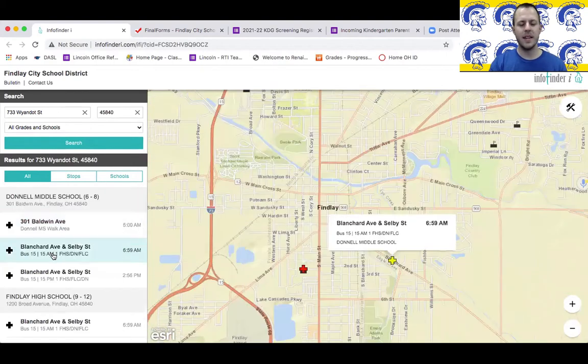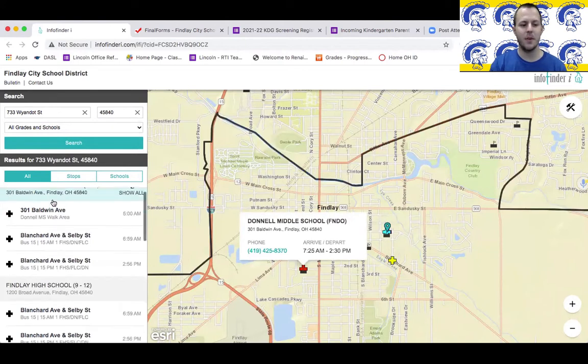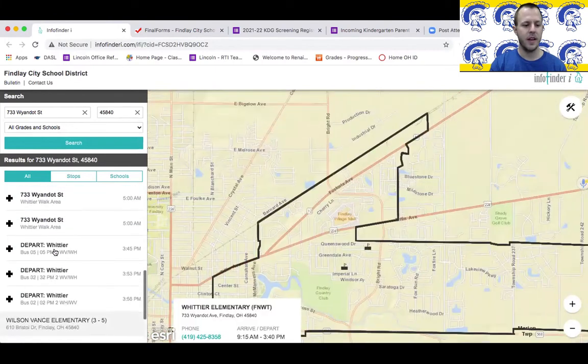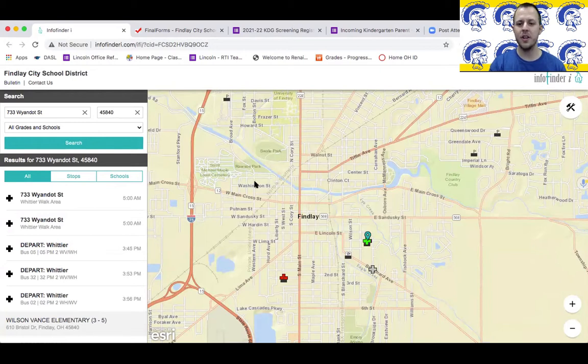As you can see, I typed in the address for Whittier Elementary just as an example address, and it tells me that if I lived at Whittier Elementary I would go to Dondale Middle School, obviously Findlay High School, and then Whittier Elementary. And then it tells you the bus times, bus number five for example, and when it departs and when it arrives. So this is a good website if you're unsure of exactly what school you'll be attending next year.